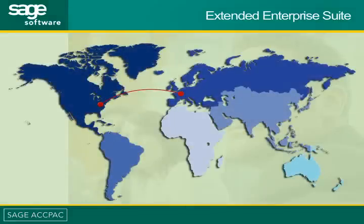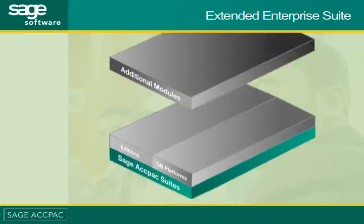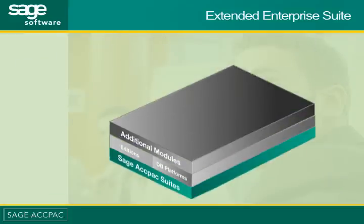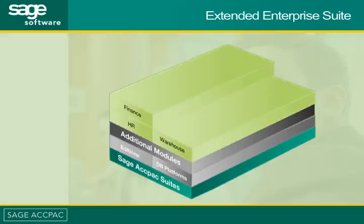Extended Enterprise Suite grows with you, with a choice of additions, database platforms, and additional modules to streamline human resources, warehouse management, finance, and payroll functions.